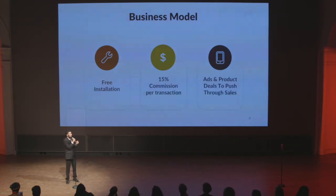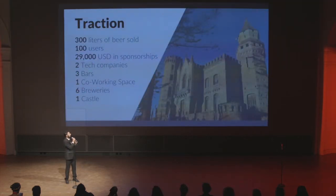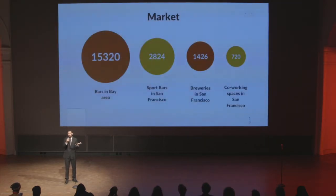We offer free installation and charge a 15% commission per transaction — that's our revenue model. We have traction: we've sold 300 liters of beer and have over 100 active users buying beer. We've worked with co-working spaces, a brewery, and even a castle that asked for our device for an event.